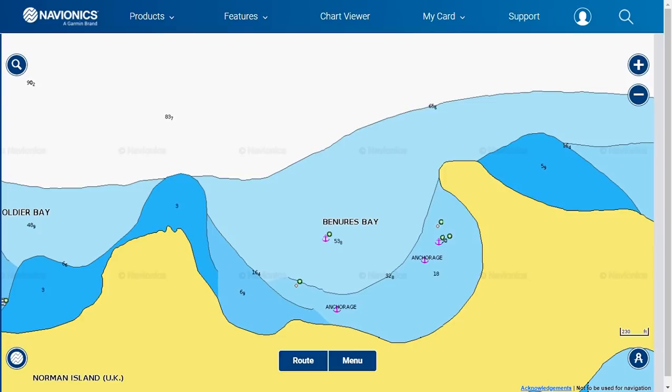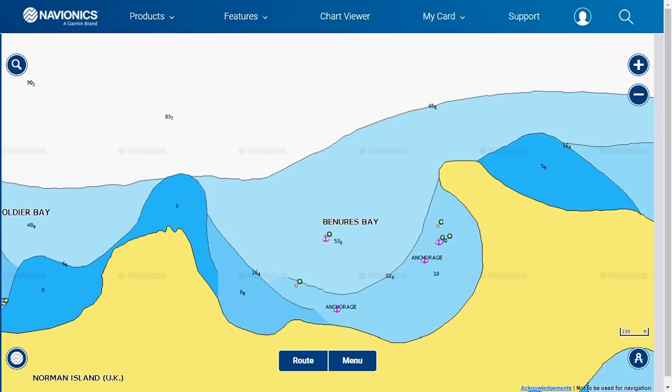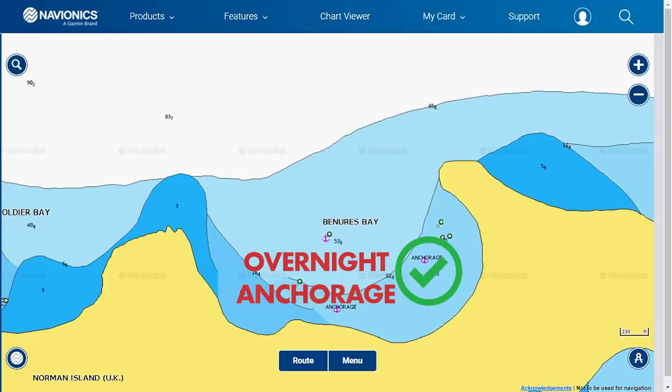If you have to anchor, it is quite deep, so be sure to come close to the shoreline and drop chain in 15 to 20 feet of water on a sandy bottom. Be careful as you can get back-winded here. We recommend this bay for overnight.